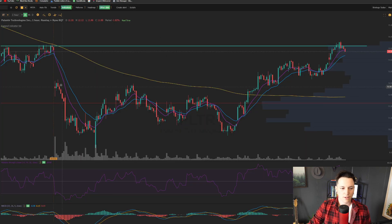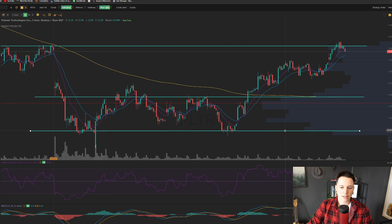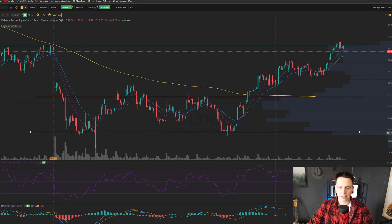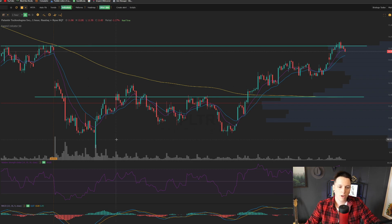Now, take a look at Palantir — filled the gap, held support. We had this really good resistance here on the one-hour, up here at about $12. That ended up actually acting as a resistance where the POC was, and also where that 200 SMA was. You can also see that this is where the good support was, where we double-bottomed down at $10. So over the past couple of months, it did exactly what I expected — dropped down to $10. Happy I sold when I was holding around $14, and now we're back up at $14.